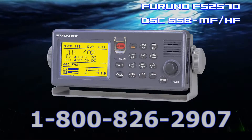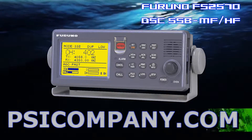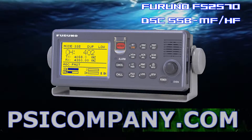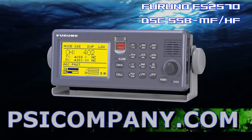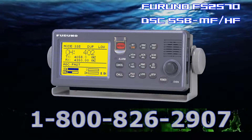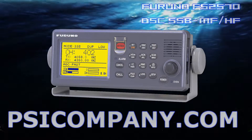The FS2570 maintains continuous watch on distress calls even while you are exchanging normal voice messages. DSC channels can be individually set or all selected channels can be automatically scanned. When a DSC message is received, the radio telephone gives an audible and visual alarm. It works on all authorized transmit frequencies between 1.6 and 27.5 MHz. Receiver frequencies are selectable between 100 kHz and 30 MHz in 10 Hz steps. Transmit and receive frequencies can be selected separately or in pairs. The digital frequency synthesizer provides high stability for DSC, narrowband direct printing, and telephony operation.